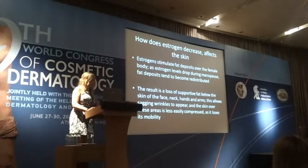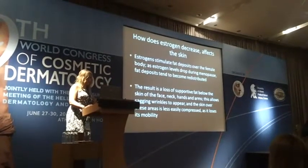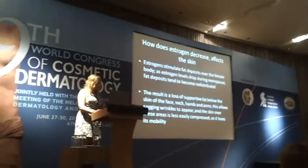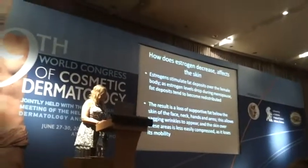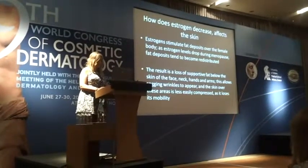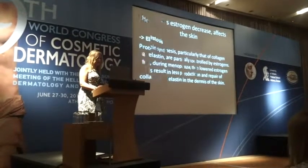Estrogens stimulate fat deposits over the female body. As estrogen levels drop during menopause, fat deposits tend to become redistributed. The result is a loss of supportive fat below the skin of the face, neck, hands, and arms. This allows sagging and wrinkles to appear, and the skin over these areas is less easily compressed as it loses its mobility, resulting in elastosis and thinning of the epidermis.